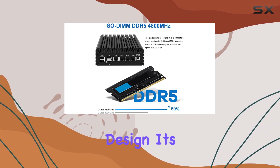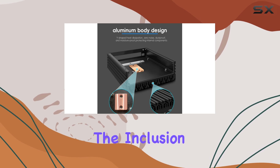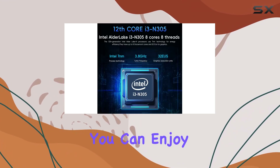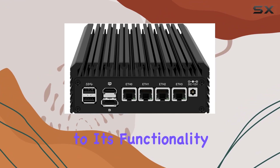First off, the design. It's fanless and silent, perfect for environments where noise is a concern. The inclusion of HDMI 2.1 and DP 1.4 means you can enjoy dual 4K displays at a buttery smooth 60Hz, adding versatility to its functionality.